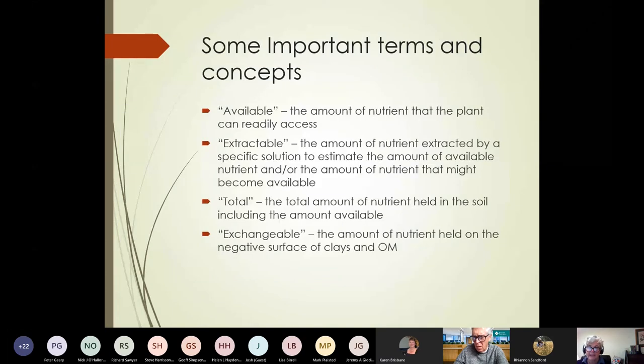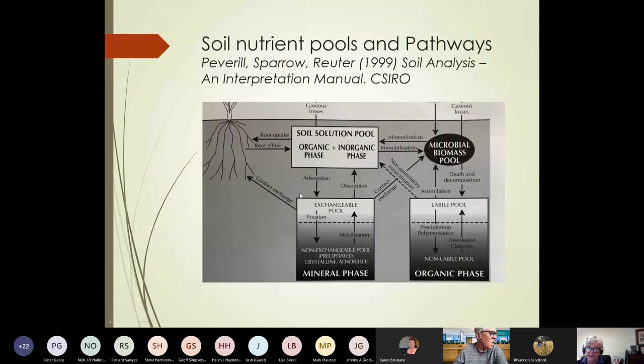The last two sessions we've talked about some of these terms that are often used — available, extractable, total, and exchangeable — and I've been showing you this diagram just to give you a sense of the complexity of what's happening in soils. It's quite a complex series of nutrient pools and pathways. Nutrients exist in the mineral phase and also in the organic phase, and plant roots take them up through the soil solution.